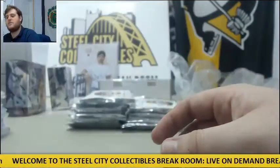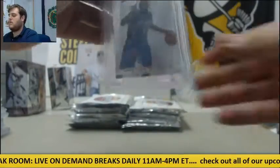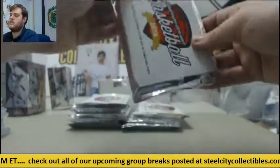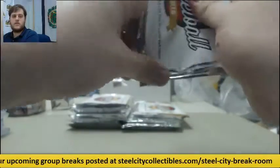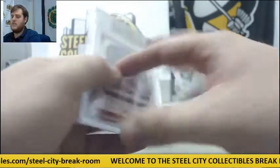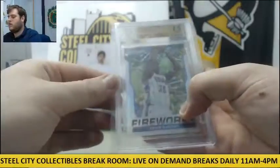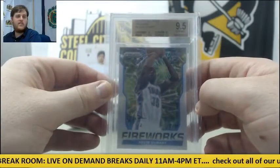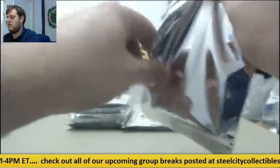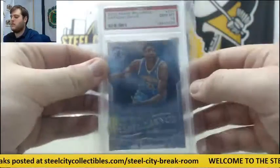9.5 Gem Mint, 10 Auto Shabazz Napier. 2013-14 Panini Prism Victor Oladipo, 9.5. 2013 Panini Father's Day 9.5 Dame Lillard — big game Dame. 2014-15 Panini Prism Fireworks Kevin Durant, 9.5. Join our baseball mixer today, guys — 19 teams left, giving away a signed Mickey Mantle card. 2012 Panini Brilliance Gem Mint 10 Anthony Davis.